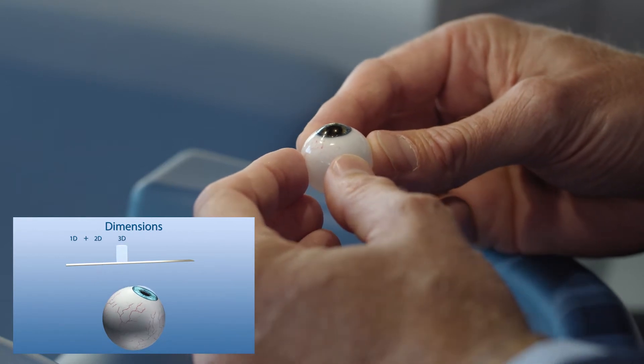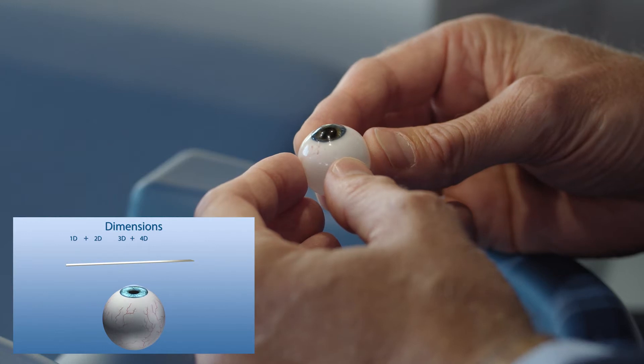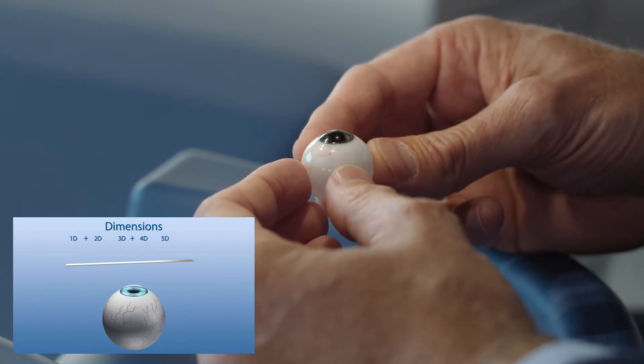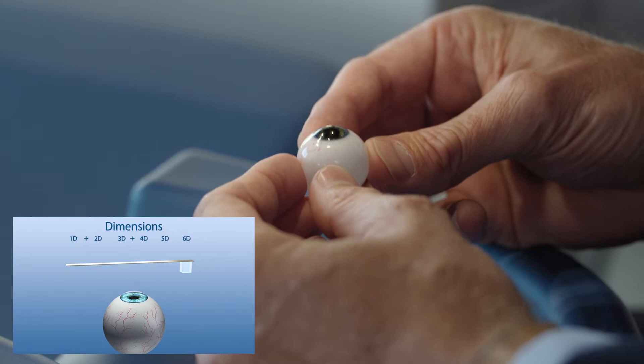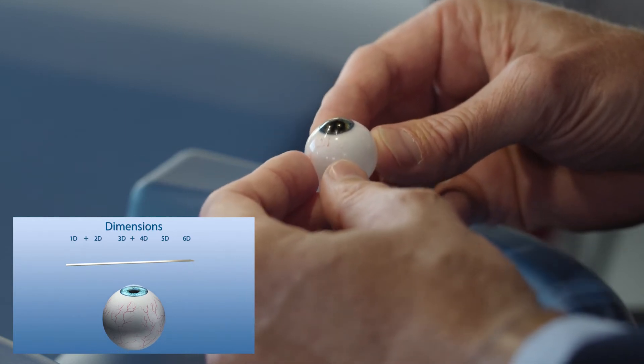The third and fourth dimension, we compensate the rolling effect. The fifth dimension determines the static and dynamic cyclotorsion. With the sixth dimension, we compensate height effects along the set axis.